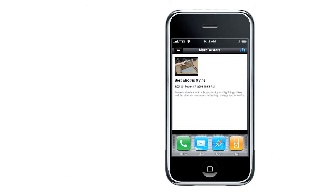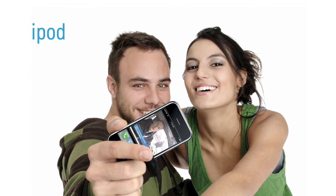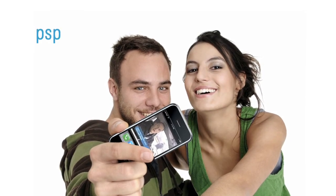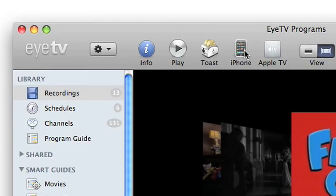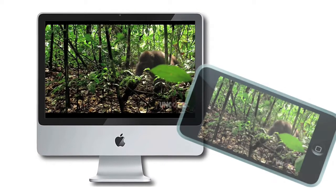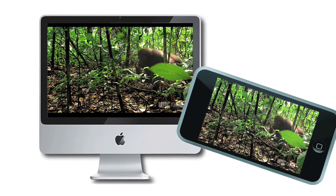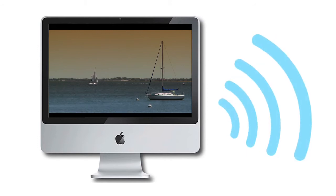Create your own video content for your portable devices. Watch your recordings on your iPod, iPhone, or PSP. Do this with one easy click or set it up to happen automatically in your recording schedules. You can even stream your EyeTV recordings straight from your Mac to the Safari browser of your iPod Touch, iPhone, or compatible smartphone over a local Wi-Fi network.